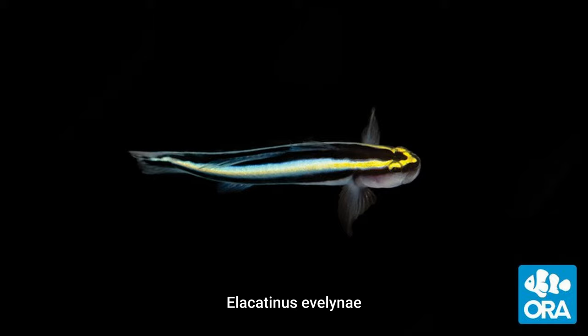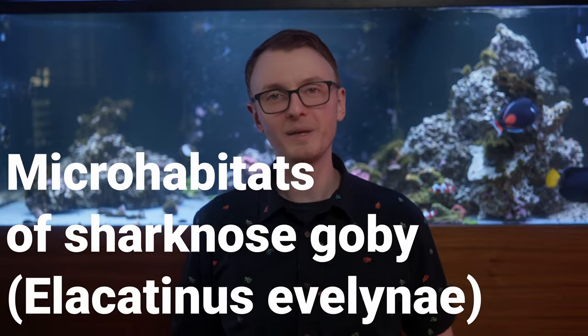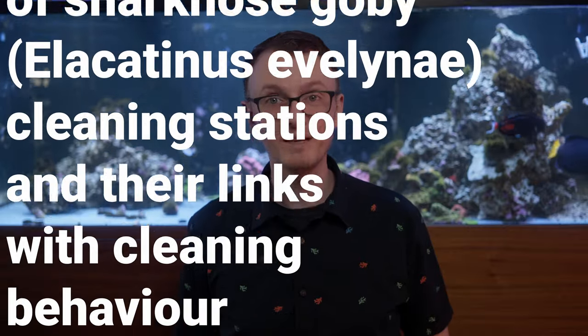Take, for example, the shark-nosed goby, Elacinus elebanii, which feeds exclusively on the external parasites of other fish in the wild — it's a reef cleaner. This time we are talking about the micro-habitats of shark-nosed goby cleaning stations and their links with cleaning behavior.